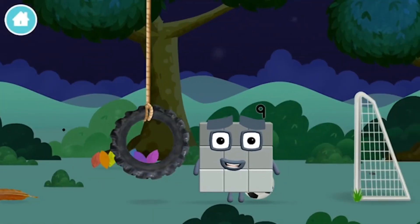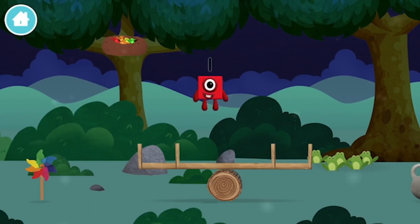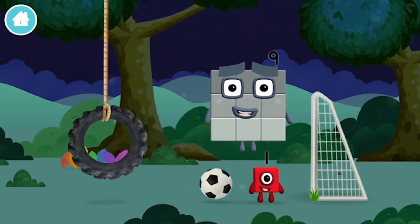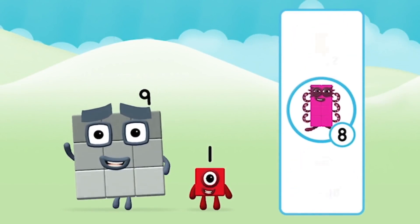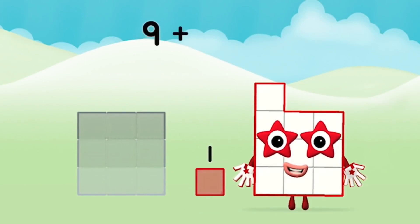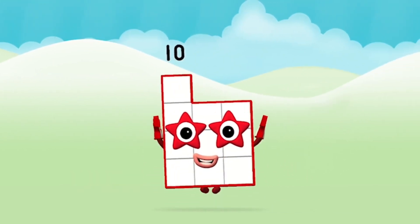You made a new number block — a football goal! Which number block is this? I am one. Today is going to be one wonderful day. I am nine and I feel fine. What number block will you make when you add these two number blocks together? Hmm, let's find out. Can you add the number blocks together? Nine plus one equals ten. Well done, you made number block ten!